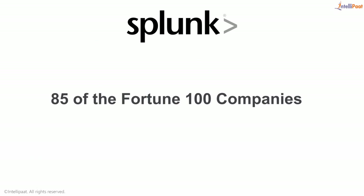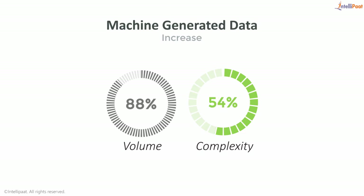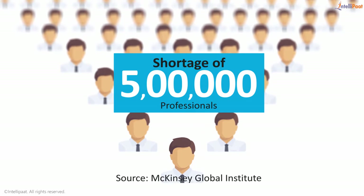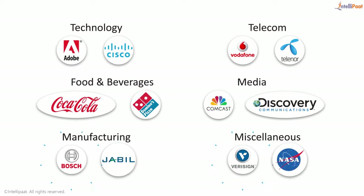Splunk is trusted by 85 of the Fortune 100 companies. Going forward, machine-generated data will only increase in volume and complexity. There is a shortage of at least 500,000 professionals with proficiency to do such kind of work. Companies in diverse fields are deploying Splunk.